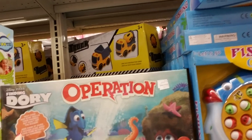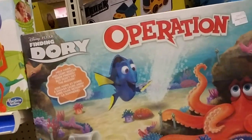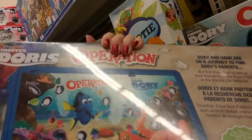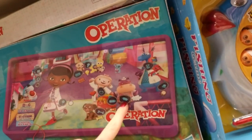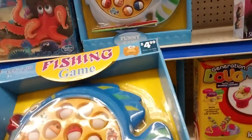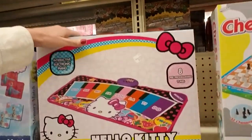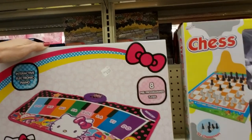And they even have an Operation game for Finding Dory — help Hank and Dory rescue their friends, but don't get the buzzer. The little fish are in there and you have to use the little tweezers, just like Operation, to get them out. Spiffy. And here we have another Operation-style game. The little fishing game — you wind it up and you have to try to catch the fish. These are always fun.